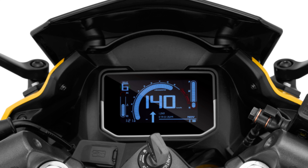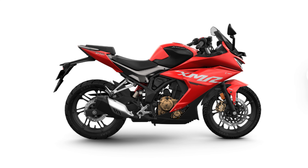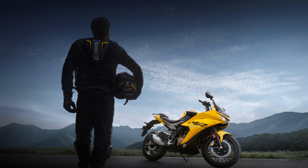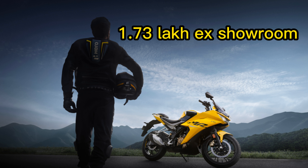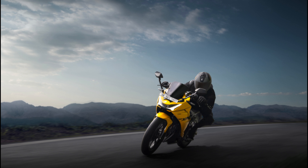The Charisma XMR210 is available in three color options: iconic yellow, black, and white. It is backed by a warranty of 3 years or 30,000 km, whichever is earlier. The Charisma XMR210 is priced at ₹1.75 lakh ex-showroom. This is a premium price tag, but it is in line with the prices of other motorcycles in this segment. The Charisma XMR210 does offer a lot of features for the price, but it is up to the individual to decide if it is worth the money.